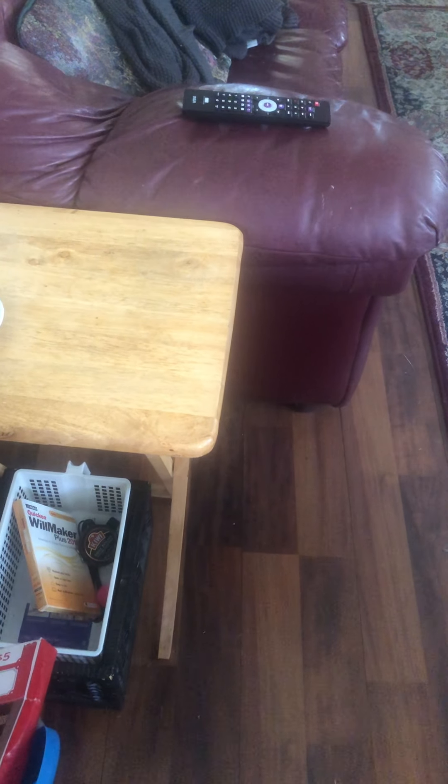Oh, here's the other thing I found the other day — I don't know if I showed you this: a little Christmas light set, still in the box, five dollars. Cute! I don't know if I'm keeping it yet — just trying to make a decision, so it's sitting here for now.